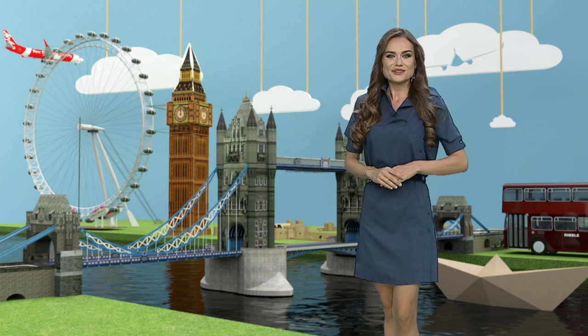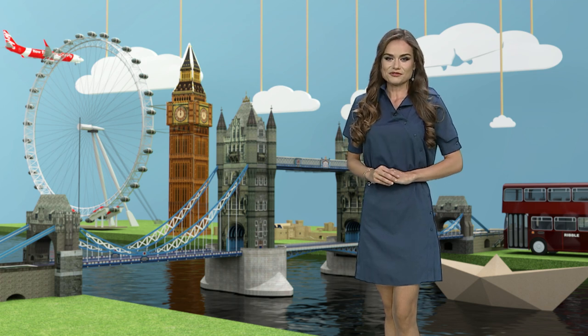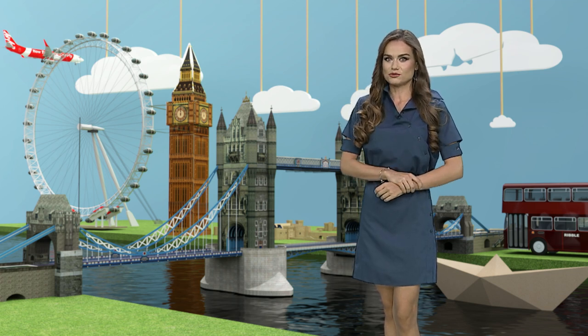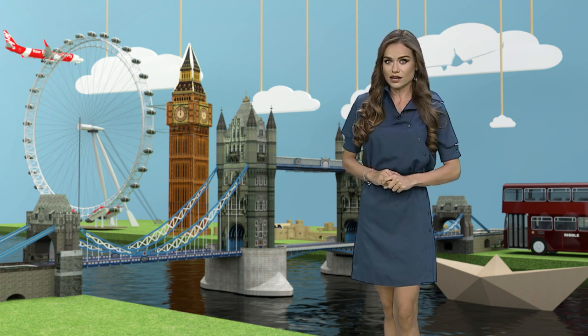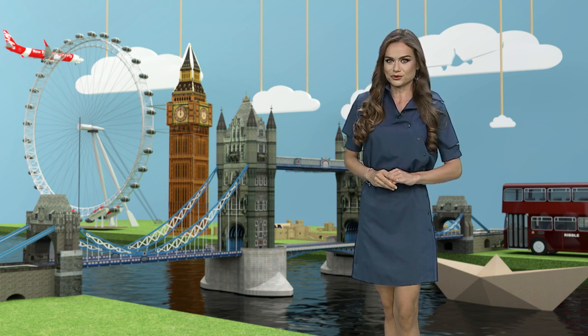Hello everybody! Are you ready for a new English lesson? Today we're going to learn about London. Speaking of London, you know the name in London — but you know the name was not Big Ben, but the clock tower, which is the name of the building, and Big Ben is the name of the bell in the interior of the tower.